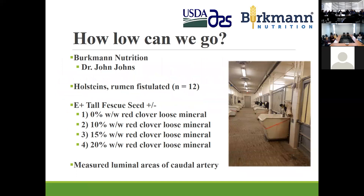This experiment was done in collaboration with Bergman Nutrition. Dr. John Johns was involved. We took rumen-fistulated Holsteins and challenged them with endophyte-infected tall fescue seed, then gave them either 0, 10, 15, or 20 percent weight-to-weight red clover in loose mineral, and measured luminal areas of the caudal artery.